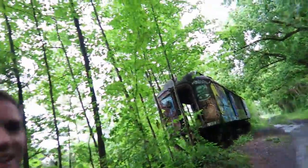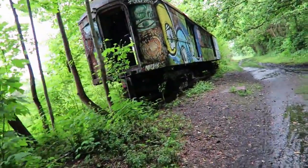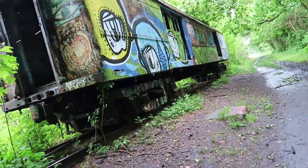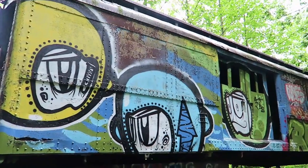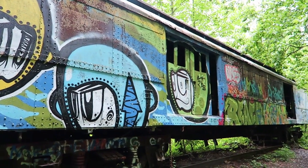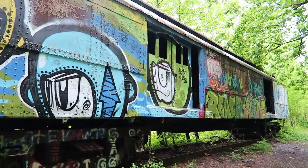I'm walking along this path in Lambertville, New Jersey. I'm trying to find an abandoned train car. I read a little bit about it online, so hopefully it's still here and hopefully I find it. If I do, I'm going to take some video of it. Here it is — I found it. Oh man, it's muddy.